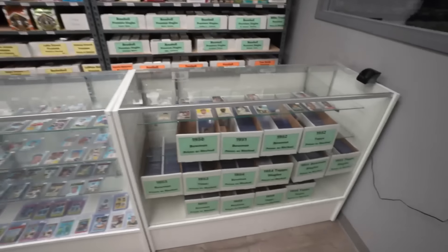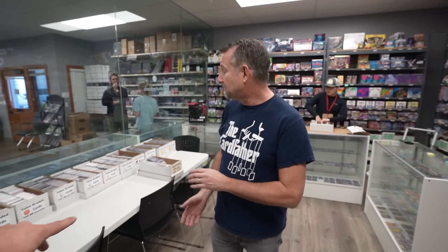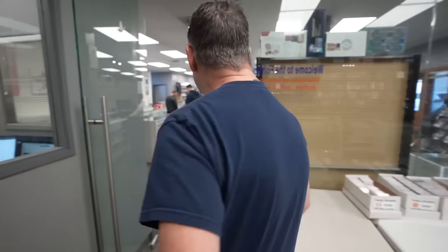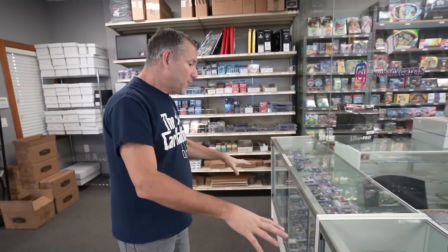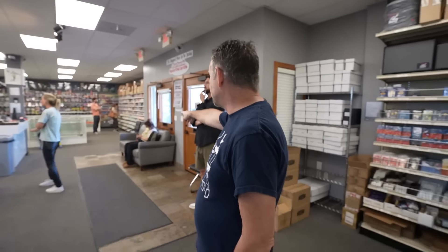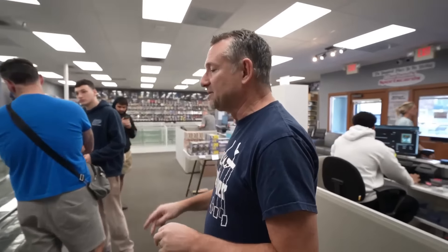A few little tweaks to the showcases as far as the vintage goes. The old setup had 30, 70, 100-dollar tiers — we still have that transition, but the two baseball showcases here are now 50 and under. We're trying to keep the cases full. These two showcases that were here moved over there, we moved the couch, and a third showcase came over here. What we built are the two most popular showcases in the store.